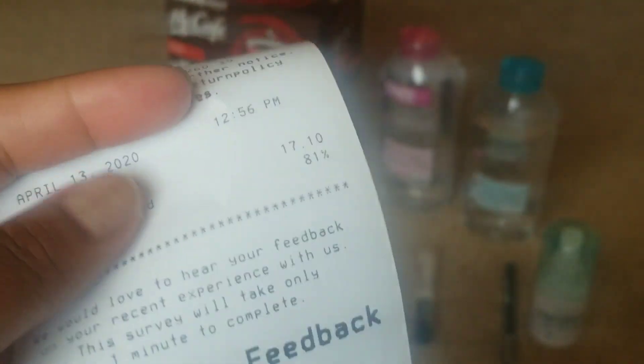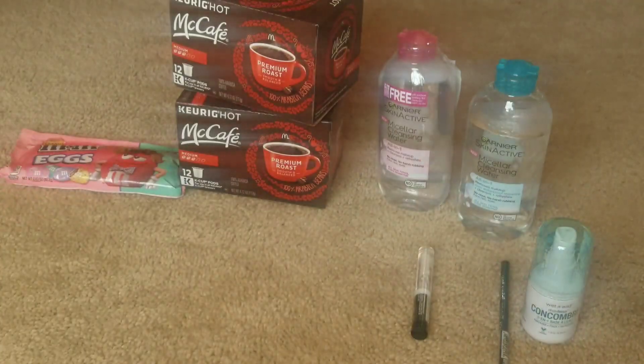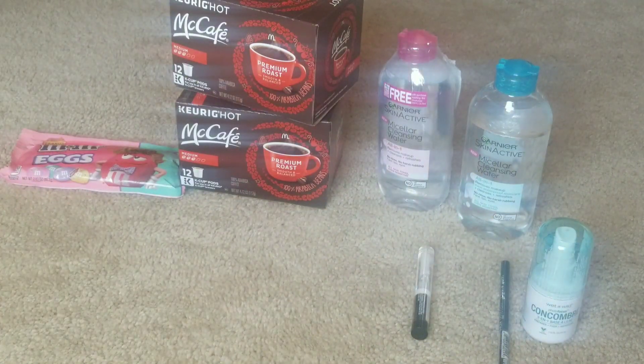I had eighty-one percent savings on that transaction. I didn't get back any ECBs, but four dollars and twenty-nine cents out of pocket wasn't bad. In total, I spent maybe eleven dollars out of pocket for everything you see here. Let's count the items — that's one, two, three, four, five, six, seven, eight — about eight items at eleven dollars, about a dollar some change per item. I don't think that's a bad deal, especially considering I got name-brand K-Cups.